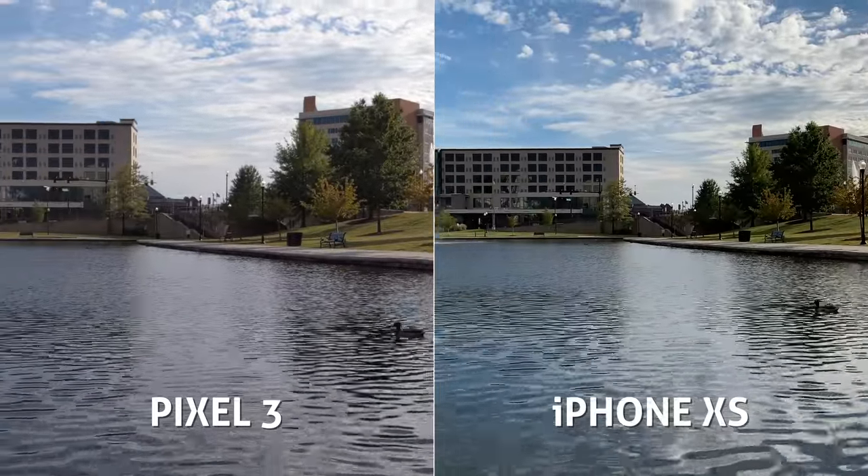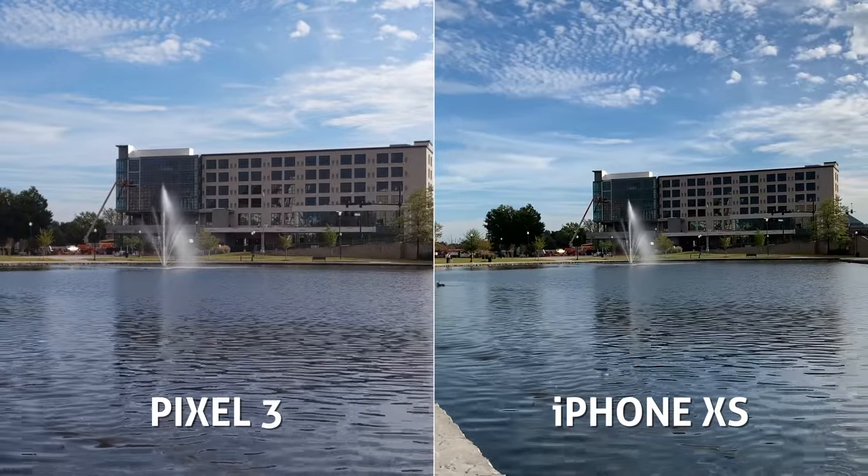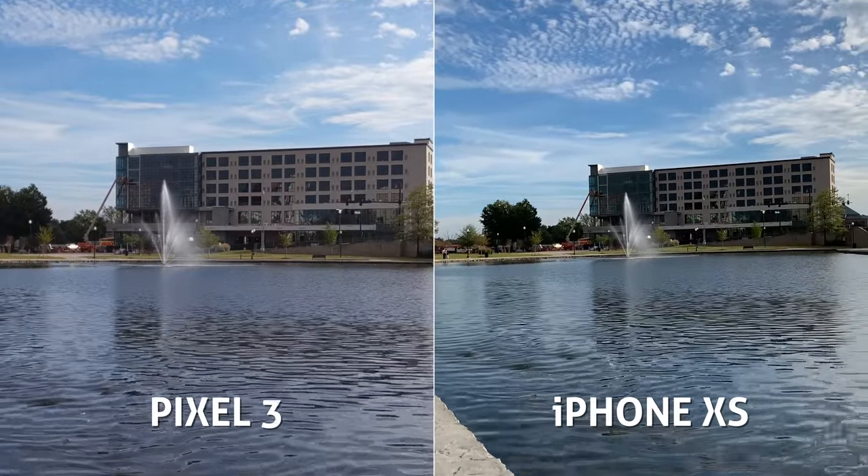One last major difference between the 4K video on these two cameras: the iPhone can record up to 4K 60fps, which is awesome. Unfortunately, the Pixel 3 cannot — it maxes out at 4K 30. I feel like the Pixel could have been capable of shooting 4K 60, but sadly not this time around. Hopefully next year.